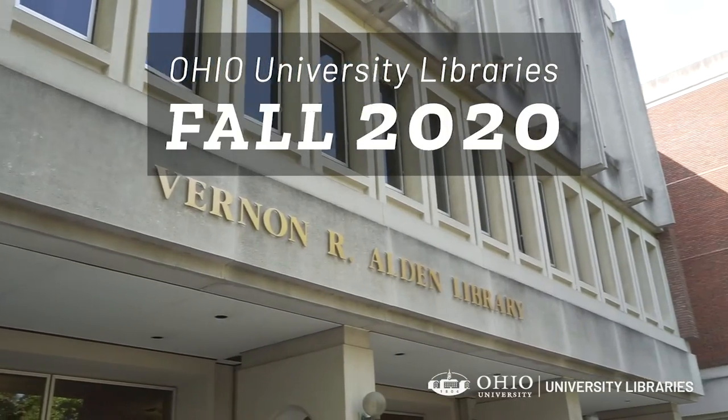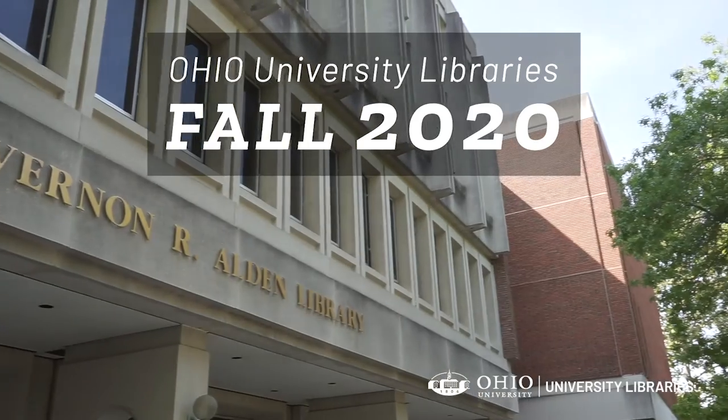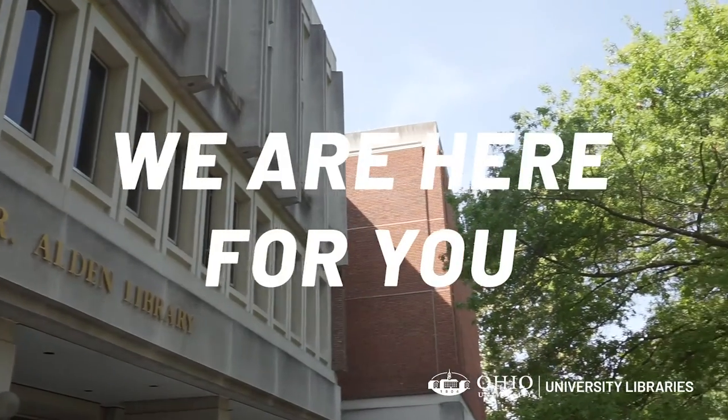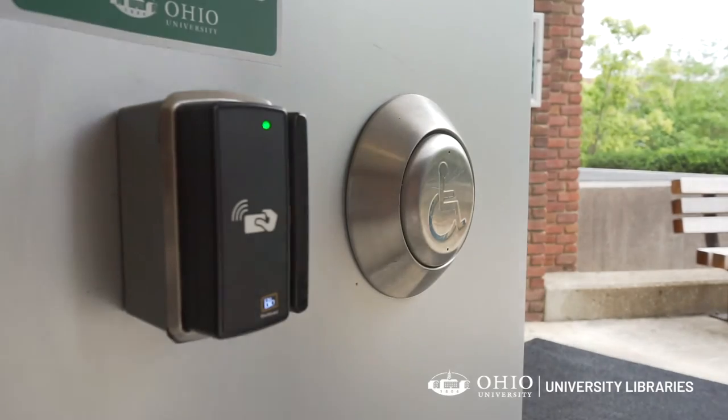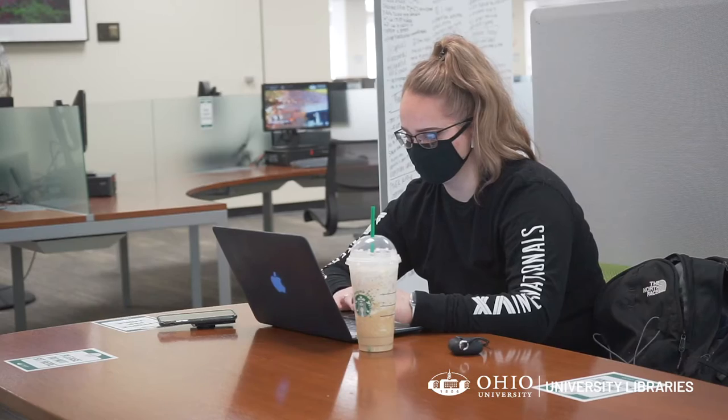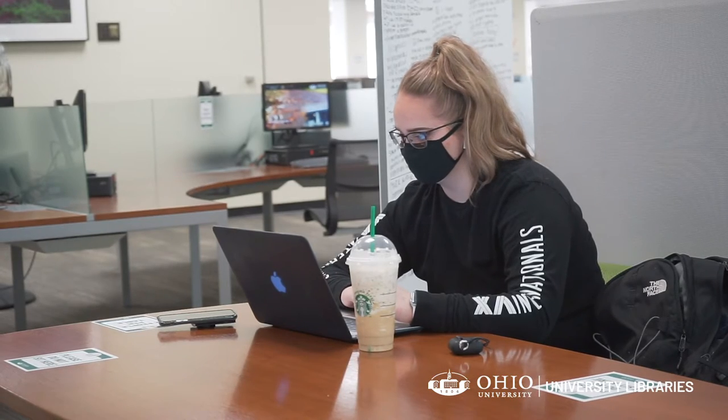We help students be successful, no matter where you are or what project you are working on. We are here for you. An Ohio ID will be needed for card swipe access into Alden Library. Users can use public computing, specialized software, printing, and Bobcat cache.